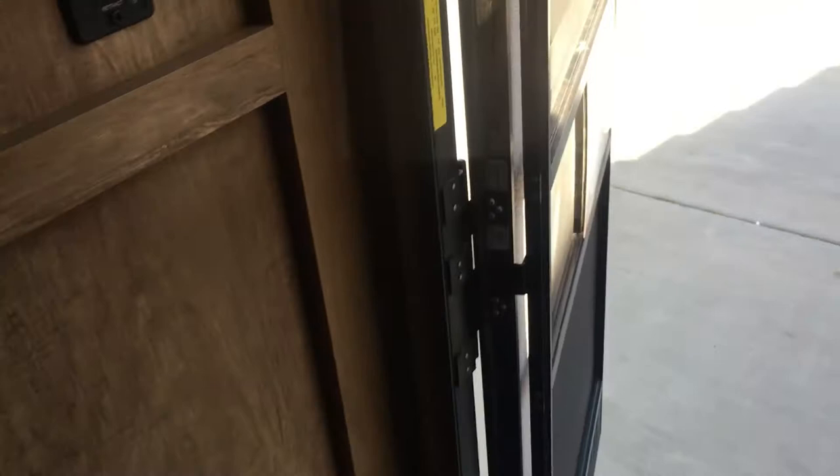Give me a call. If you get an RV and it needs smoke odors taken out — whether they're heavy or light — I would love to serve you and get your beautiful vintage travel trailer smelling great.